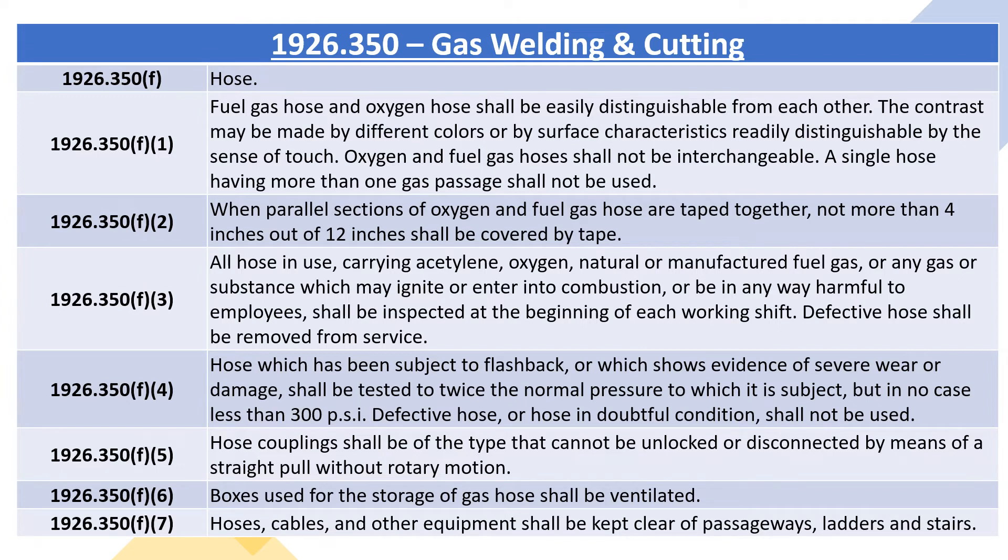1926.350F2: when parallel sections of oxygen and fuel gas hose are taped together, not more than 4 inches out of 12 inches shall be covered by tape. 1926.350F3: all hose in use carrying acetylene, oxygen, natural or manufactured fuel gas, or any gas or substance which may ignite or enter into combustion, or be in any way harmful to employees, shall be inspected at the beginning of each working shift. Defective hose shall be removed from service.